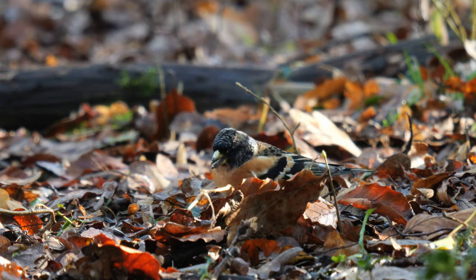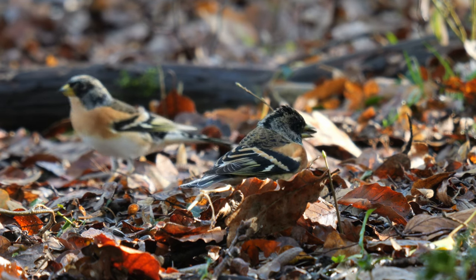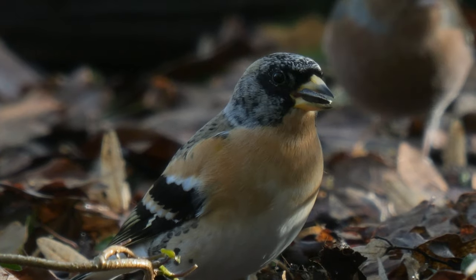Bramblings breed in Scandinavia and Russia, but overwinter in more southern areas such as the UK, and will head back north in spring. I concentrated on filming the bramblings while we waited.